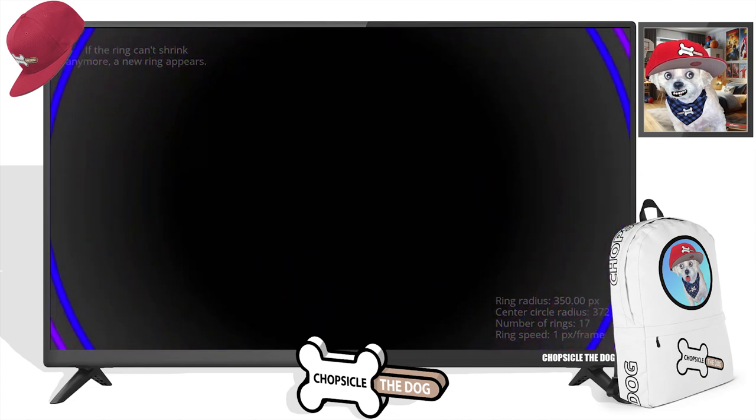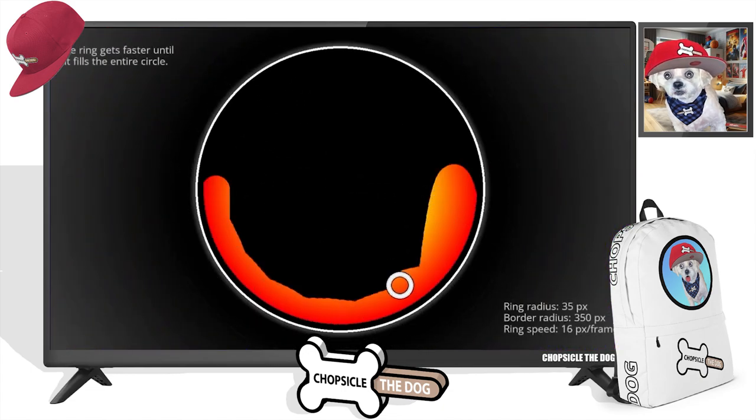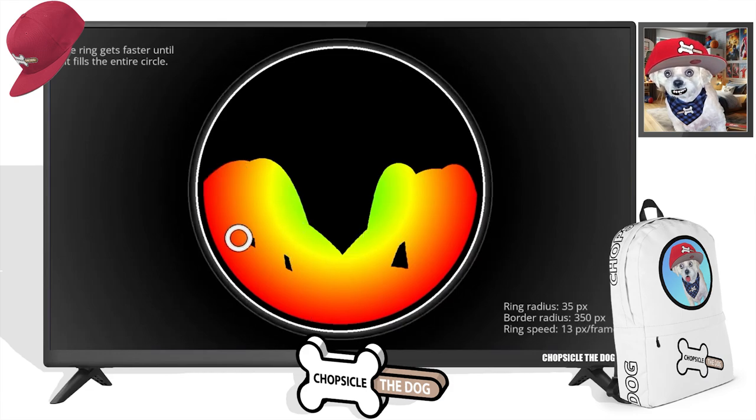What's satisfying about it to you? All right, we're going to have another one here. This is a ball bouncing around inside of a circle. It says the ring gets faster until it fills the entire circle.